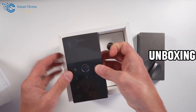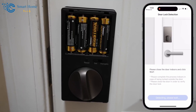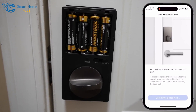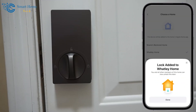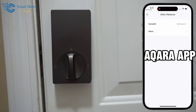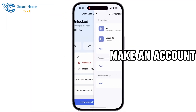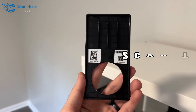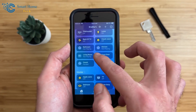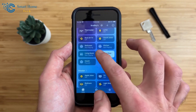Start by unboxing your Aqara Door Lock and make sure everything's there. Next, if your lock uses batteries, pop them in. If it's wired, make sure it's connected properly. Then, download the Aqara app from your phone's app store if you haven't already. Open the app and make an account. The app will guide you to add a new device. Scan the QR code or type in the code that came with your Aqara Door Lock. Follow the steps on your phone to finish setting it up.